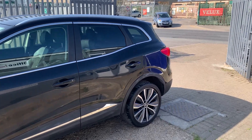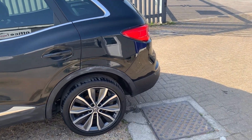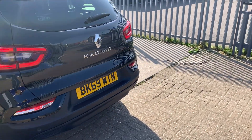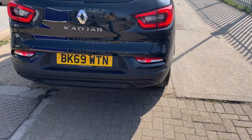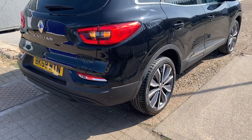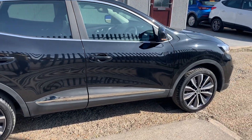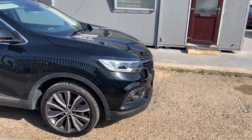Hey guys, a very quick review on this absolutely gorgeous Renault, 2019, 69 plate. Nice and clean all across, free from any dents, dings, or scratches. Wonderful car comes with reverse parking sensors, dual fog lamps, LED brake lights, and a reverse camera. The car looks gorgeous from every angle and is as good as new.